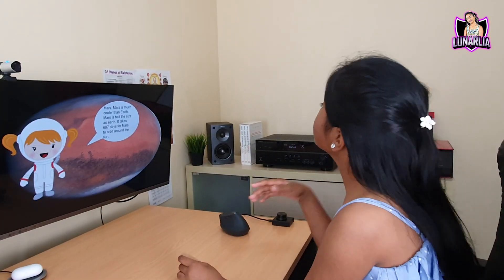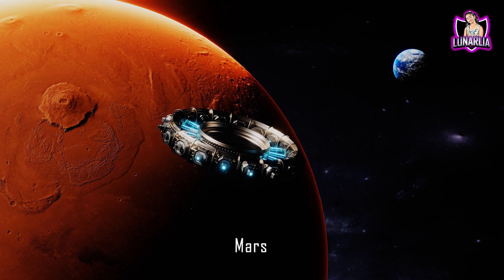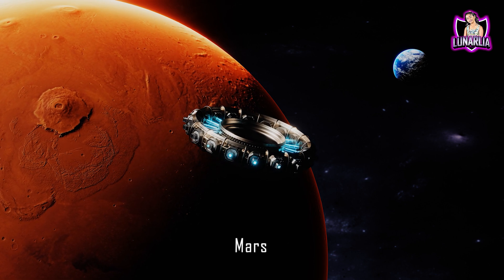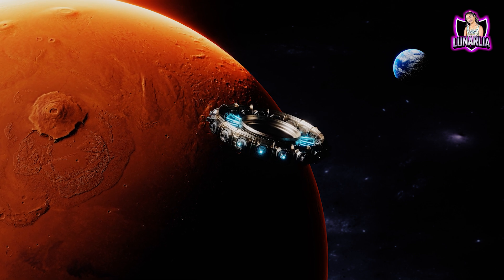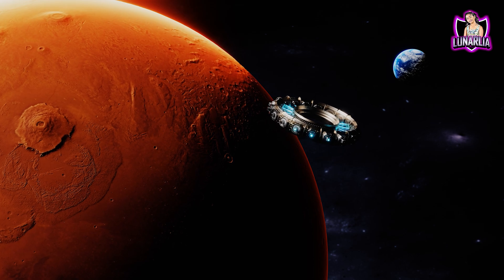Mars. Mars is much cooler than Earth. Mars is half the size of Earth. It takes 687 days for Mars to orbit around the sun.